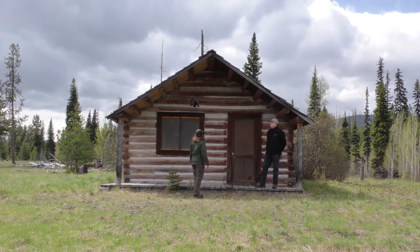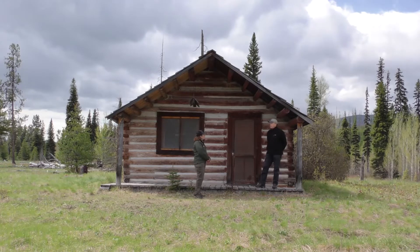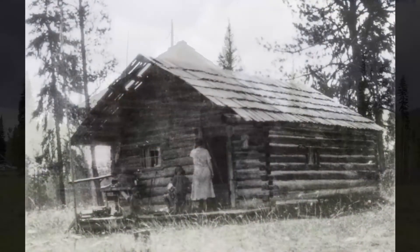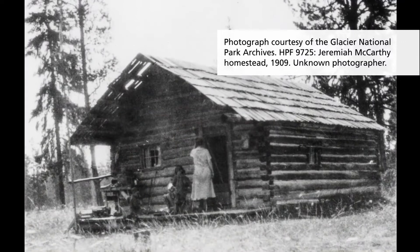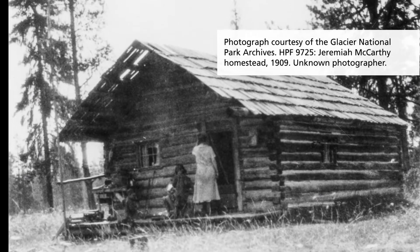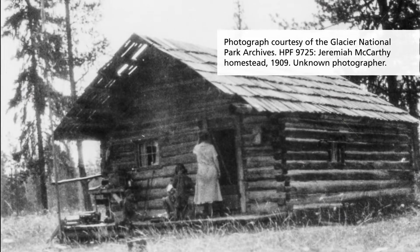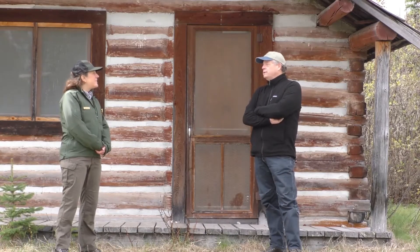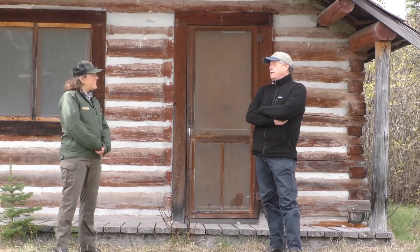This is the Margaret McCarthy cabin. Margaret and her husband Jeremiah moved here with their five children in 1908. And shortly after, in that fall, Jeremiah passed away. Margaret was here by herself in this environment, raising those five children. It was a two-day grueling journey from West Glacier — or what was then Belton — just to get here. So you can imagine, they were really isolated. They were on horses, of course.